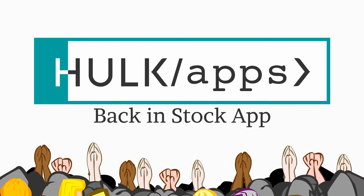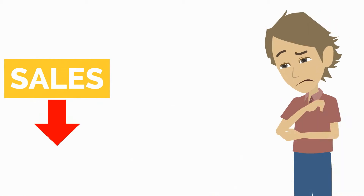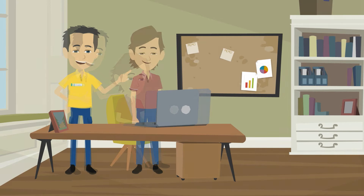Introducing the Back in Stock app by Hulk Apps. Every day, online stores lose potential sales and customers due to products being out of stock. Install our app to help reduce the number of sales and potential customers lost. We can even help you set it up if needed, free of charge.